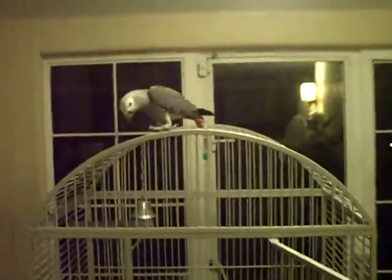On a cage. So he actually likes his cage a lot. But as you can see, he has full flight.